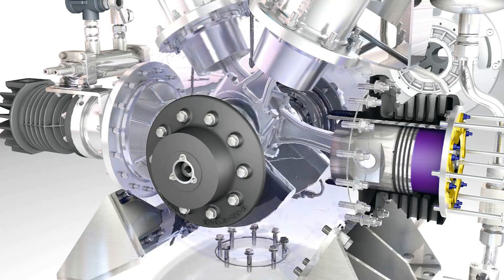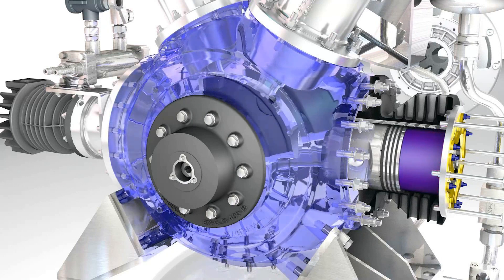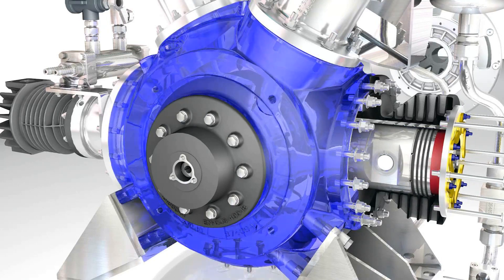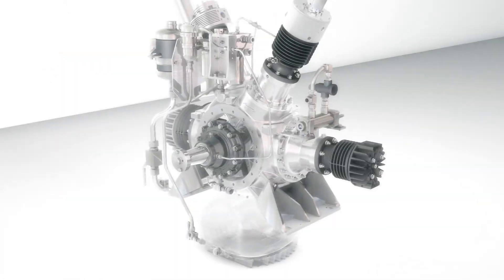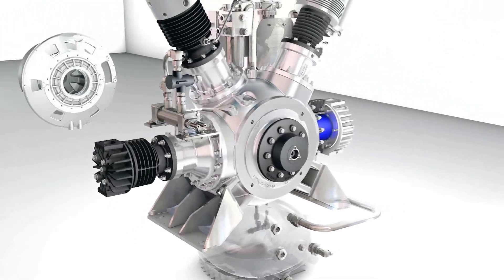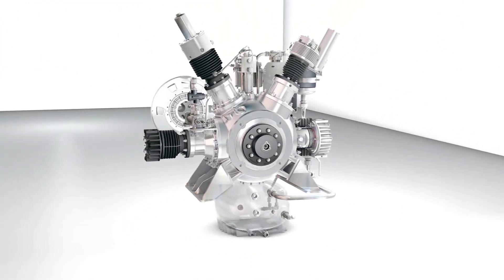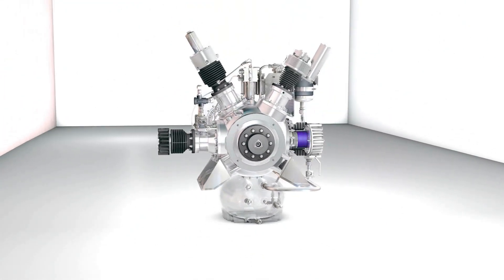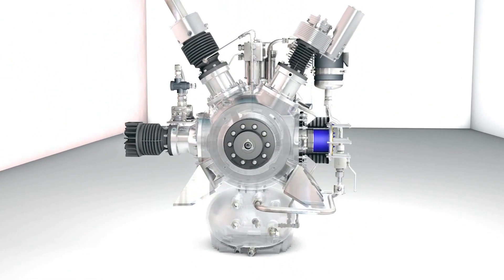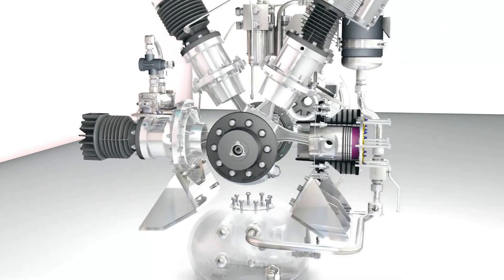Finite element method confirmed the efficacy of this bionic principle in compressor design. Pressure is evenly distributed through the crankcase interior. This crankcase design enables material costs to be minimized while pressure resistance is maximized. The crankcase can therefore withstand up to 37 bars or 530 psi of directly coupled upstream pressure.